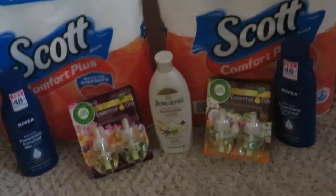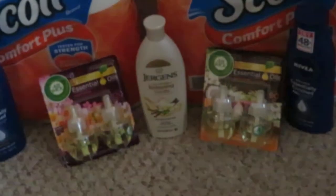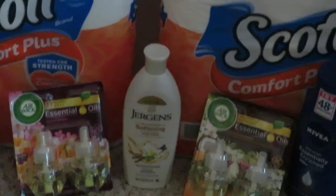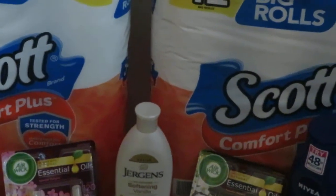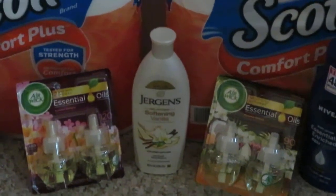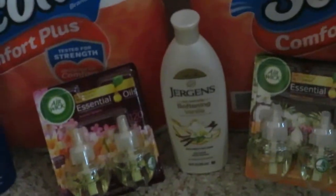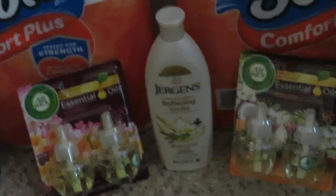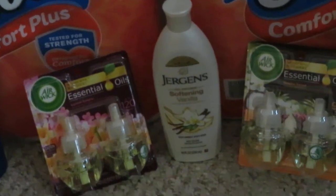Also the Jergens — let me get my receipt, I just want to remember what that deal was. The Jergens was three dollars and seventy-five cents and we had a two-dollar digital coupon. There were also two-dollar paper coupons as well, but if you don't have those you can go to the Dollar General app and use the two-dollar-off digital. So three seventy-five minus the two-dollar digital makes it a dollar and seventy-five cents for the Jergens. I got the vanilla — it smells so pretty and fresh.